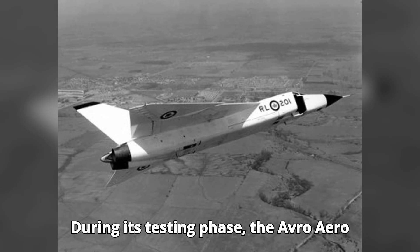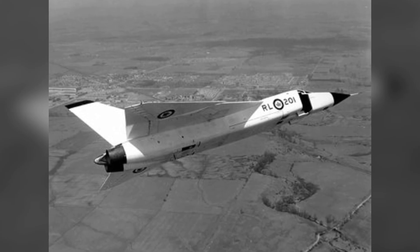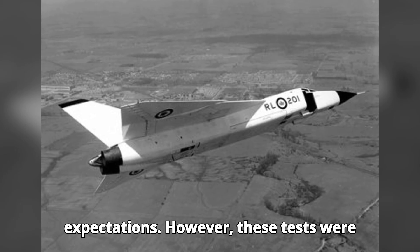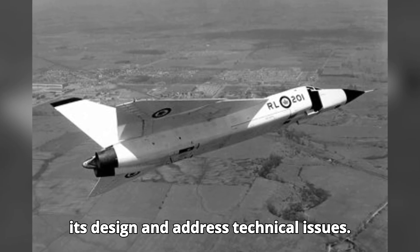During its testing phase, the Avro Arrow demonstrated remarkable capabilities. The aircraft's performance in terms of speed, altitude, and maneuverability exceeded expectations. However, these tests were not without their challenges, as engineers continuously worked to refine its design and address technical issues.